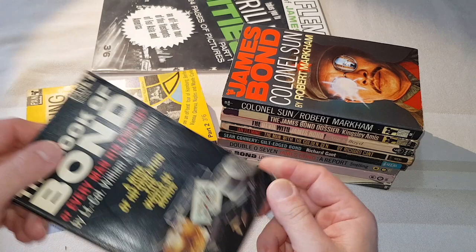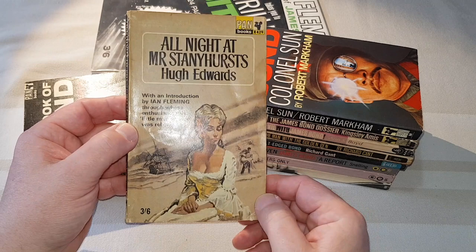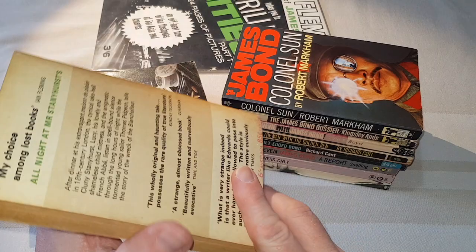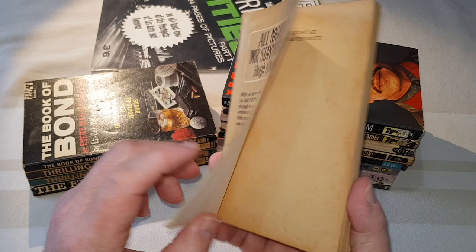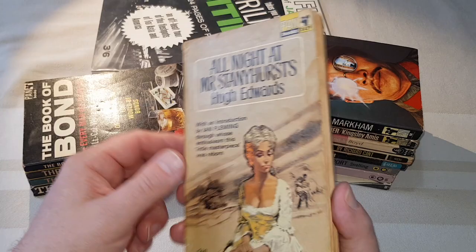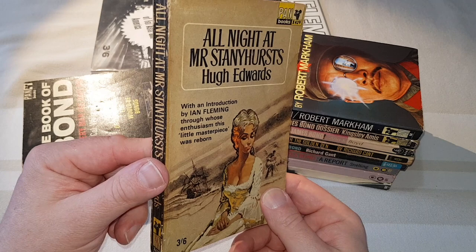This next one is really quite loosely connected to Bond. Hugh Edwards, 'An All Night at Mr. Stanhurst'. This is a classic book which once again Pan published. The only reason this is in this video is because it features an introduction by Ian Fleming, who encouraged the writer to actually do it. Now this is an appalling condition copy from 1965. However, it is pretty rare — not the sort of thing most collectors would bother with, but it is sort of Bond related.